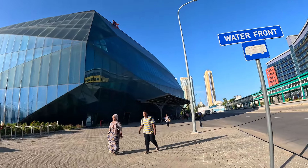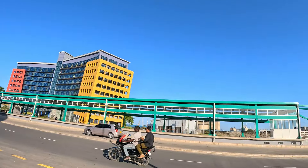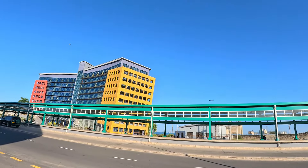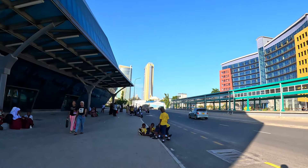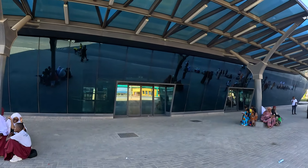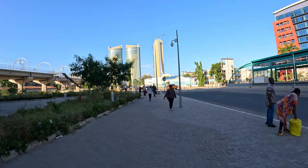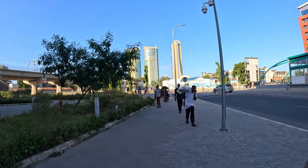This is the waterfront area. This is also the BRT station - the first BRT phase two station - which is not functioning yet. They haven't opened it, but in the next month or a few months they are going to open the BRT phase two system. They will be using electric buses and they are waiting for the hydroelectric dam that will supply the power.